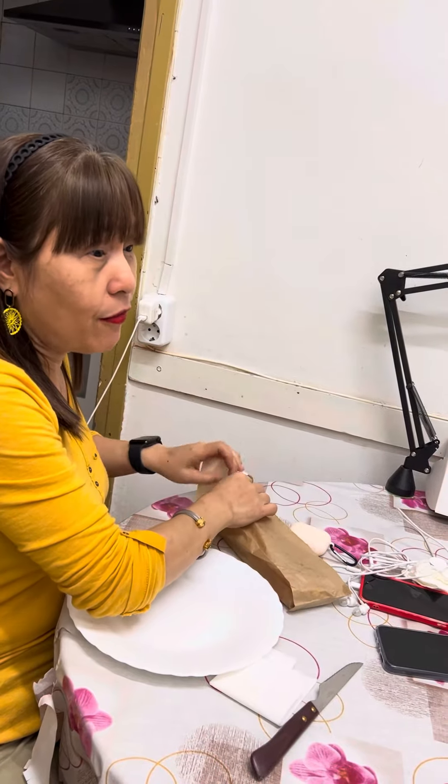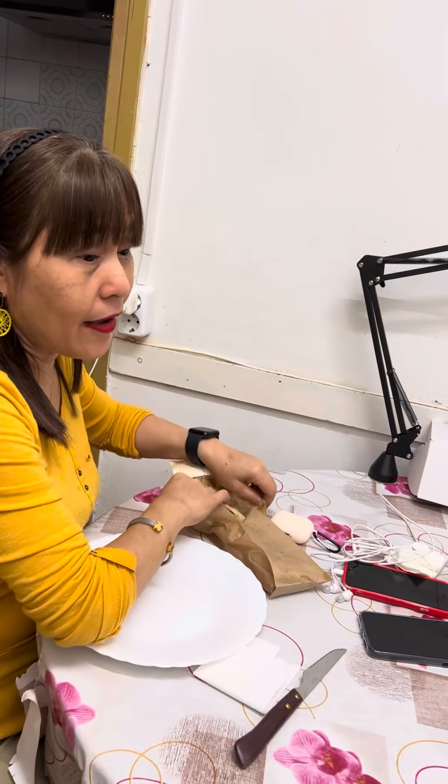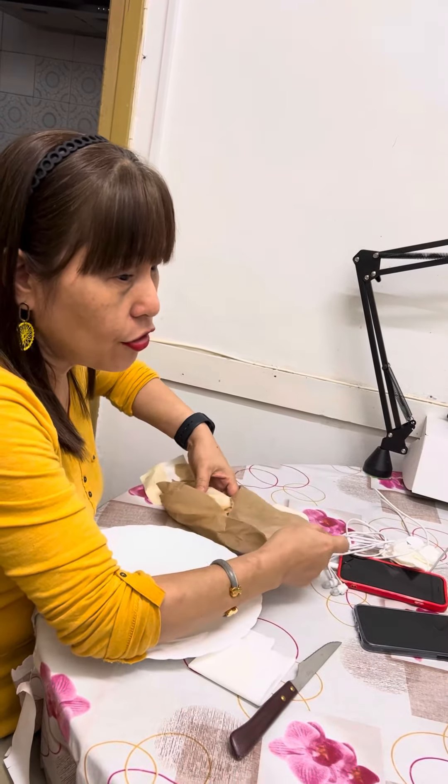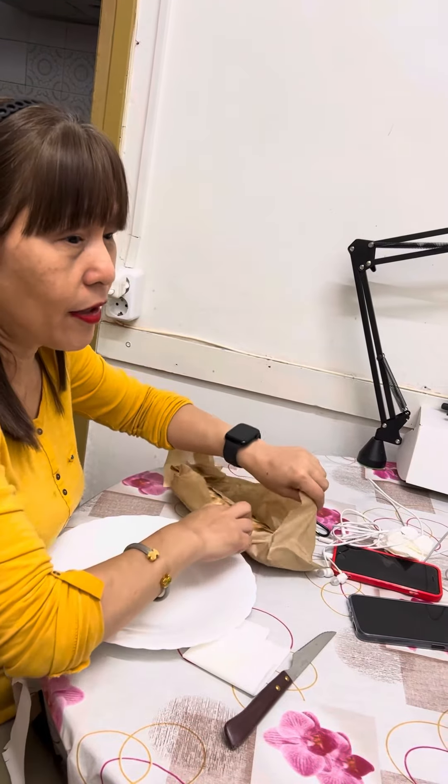I already bought this favorite of ours, this durung — they call it durung but it's like shawarma. We bought it in a Turkish restaurant. We love their durung, that Turkish restaurant.